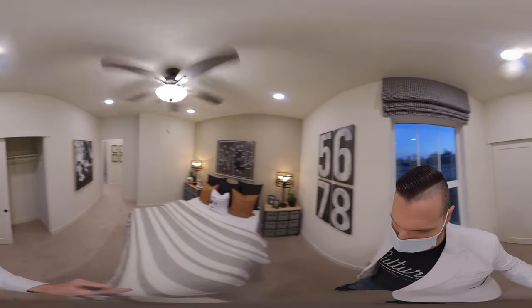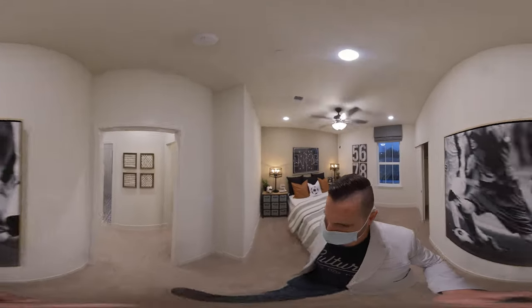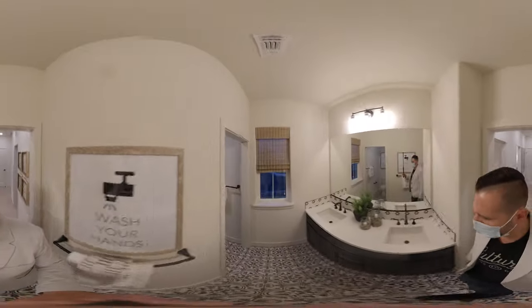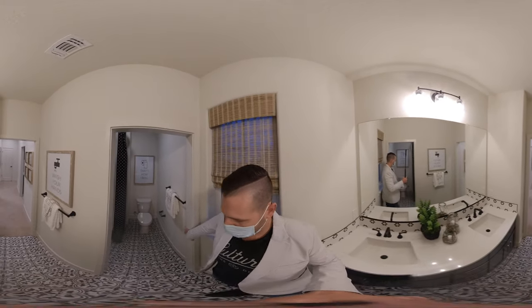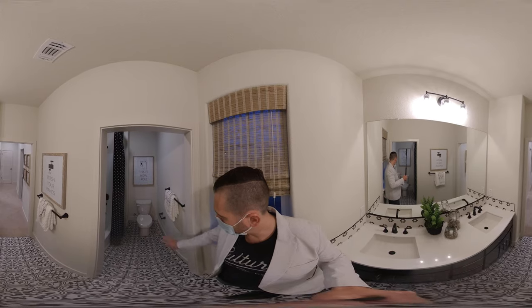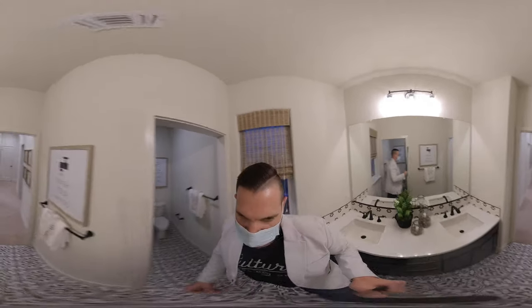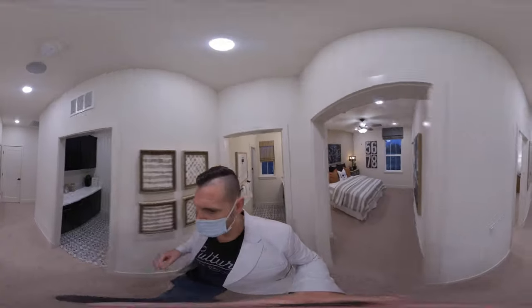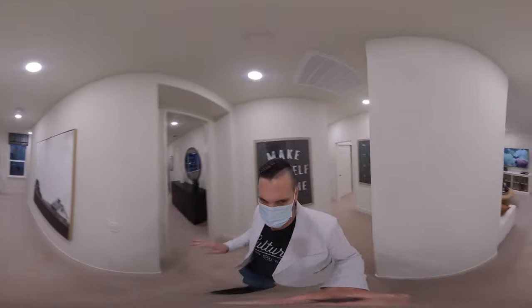Bedroom number four is located in the front of the house, which is great. And then the bathroom — this is the bathroom that the children would share. Normally it would have a door here for the toilet and the shower. And there you have it — Residence 3: 2,300 square feet, four bedroom, three bath.